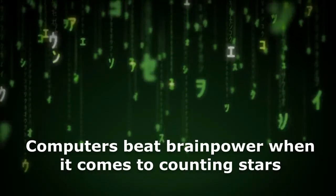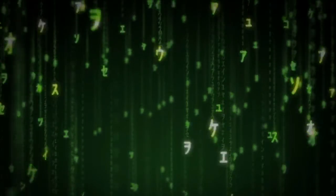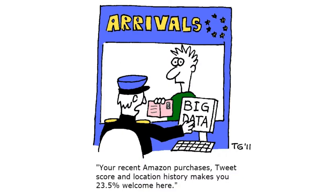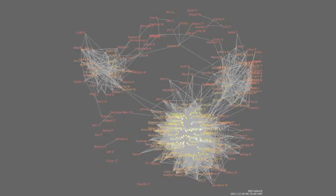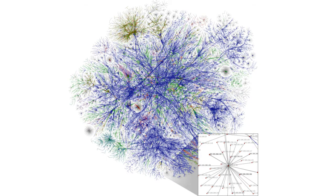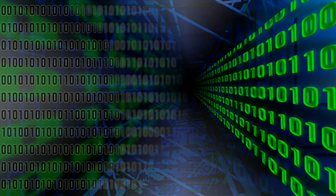Around the world, data are being generated, processed, and analyzed at a rate faster than ever before. Businesses are using big data to find credit card frauds, predict our shopping habits, and understand our movie preferences. However, it is becoming increasingly challenging to extract useful information from all this data.